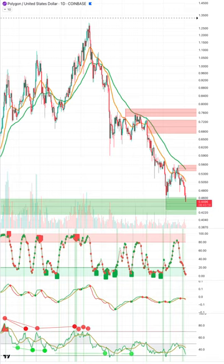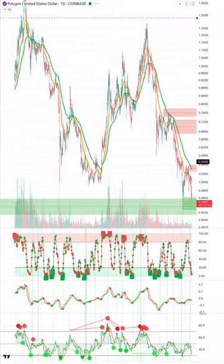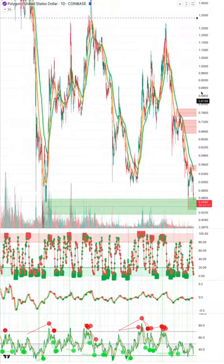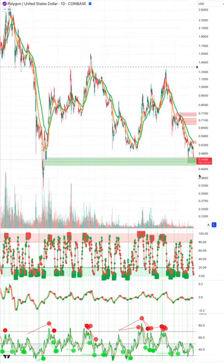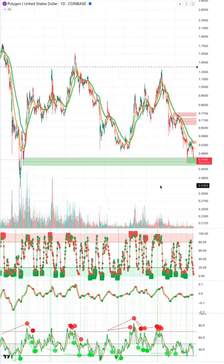As these come down into buy zones on the order block detector, especially if there are multiple layers, these are the areas we're going to want to be buying long term. We'll look back and wish we had picked some up here. The alts are taking a deep leg down — we've got Fetch coin coming down and these are the areas to be buying.